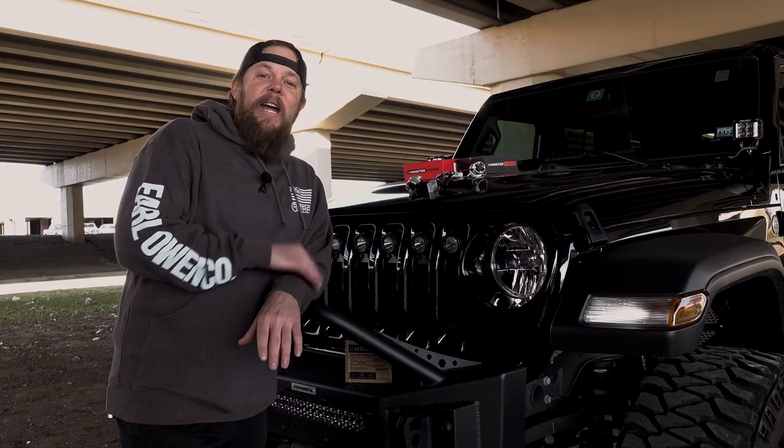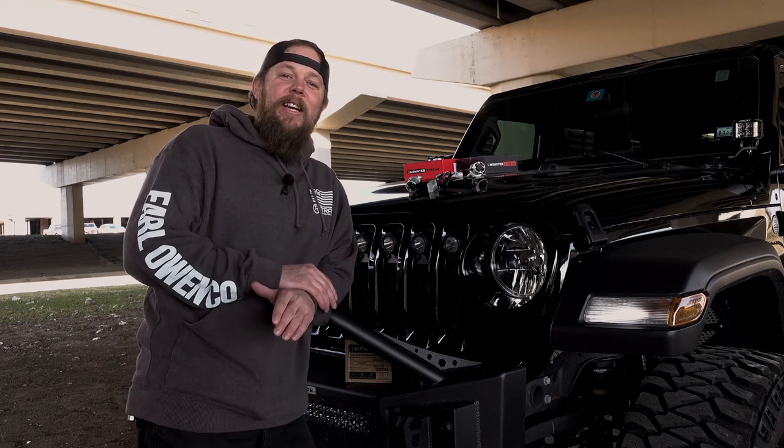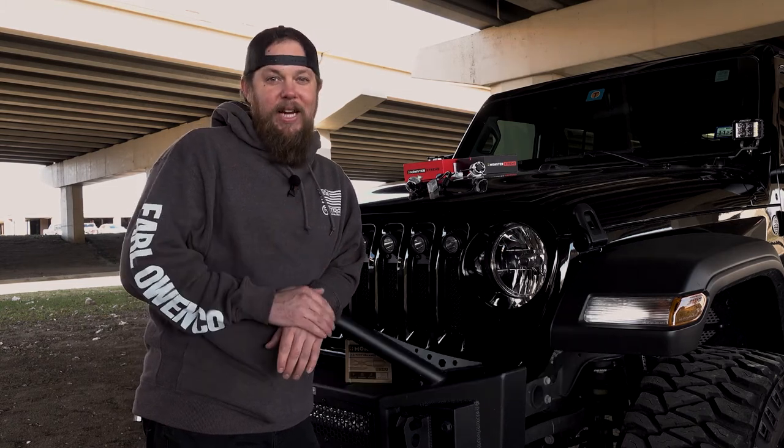We appreciate you watching today as we unboxed and reviewed Arc Lighting's Monster Performance LED Headlight Kit. Remember to tune in every Friday for new products, installations, and reviews like this.